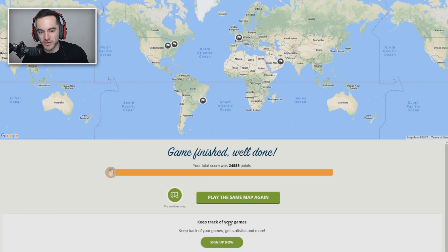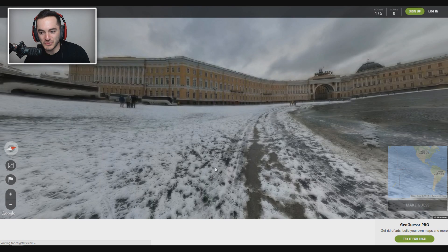We just did 24,989 points in a round of GeoGuessr. Not so bad — I would say that's a great success. Let's try the same thing. I should quit while I'm ahead, shouldn't I? That was a good round, but it went pretty quickly. So let's try one more time.